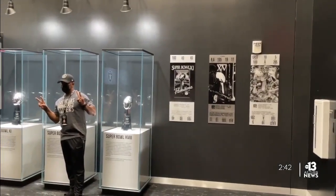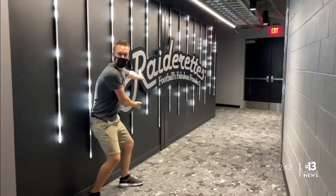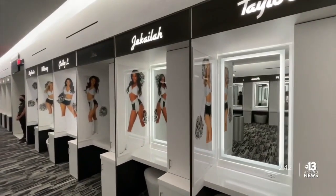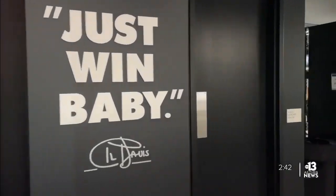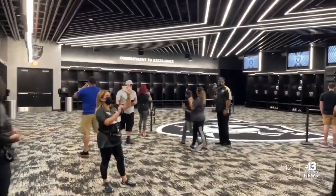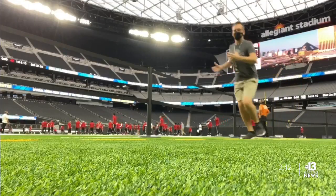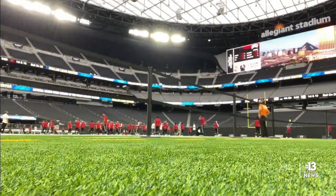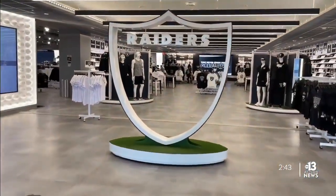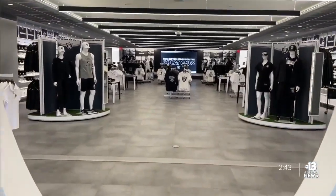Snap a pic with the Raiders' three Lombardi trophies. Head inside the Raiderettes' locker room and, of course, you can't forget the Raiders' locker room — and going on the field. Tip alert: all fans who go on the tour get 10% off all purchases inside the Raider Image Store after the tour, so stock up.